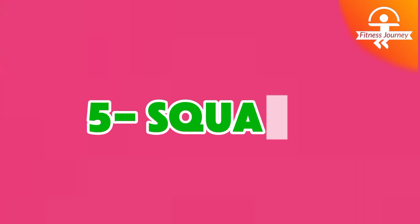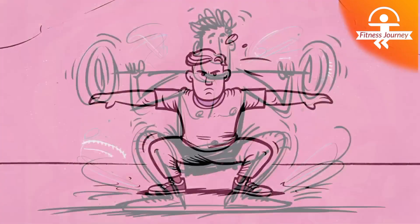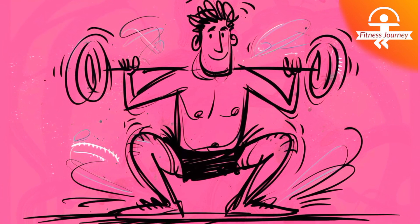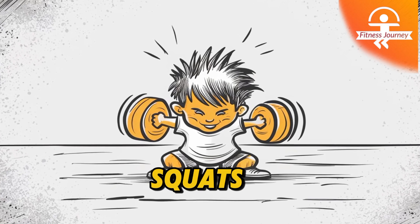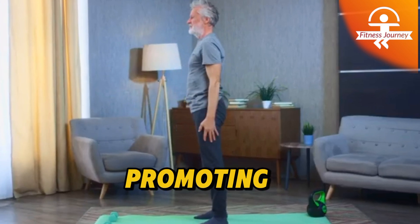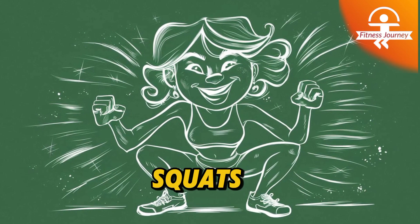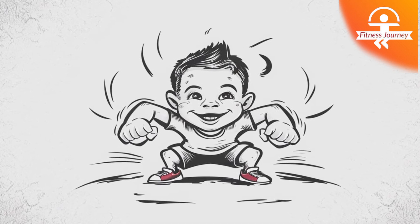Number 5: Squats. They are one of the most effective exercises for building lower body strength and improving overall fitness. By targeting your quads, hamstrings, glutes, and calves, squats help develop muscle tone and power in your legs. They also engage your core, promoting better stability and posture. Squats can be done with or without added weights, making them accessible for all fitness levels.